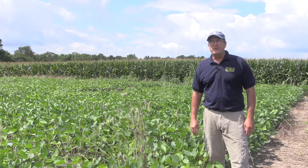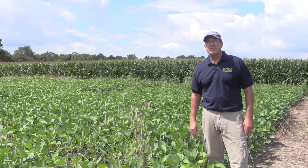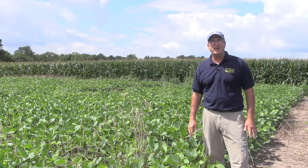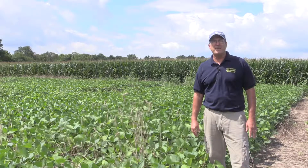What we're finding with cover crops is that they reduce the number of weed seedlings and slow the growth of weed seedlings. So when we come back with another management tactic, whether that's cultivation or chemical spray, they tend to be more effective because the weeds we're controlling are more susceptible to whatever that tactic might be.